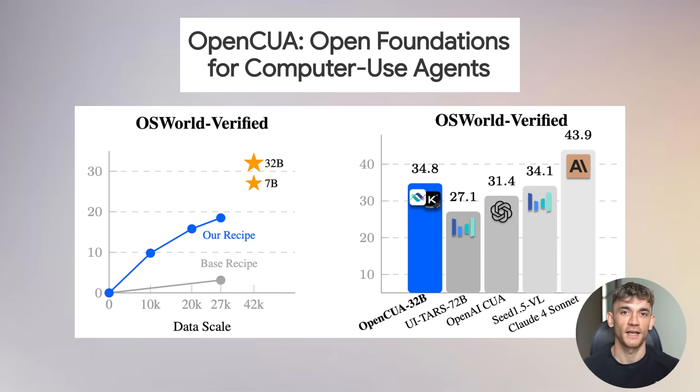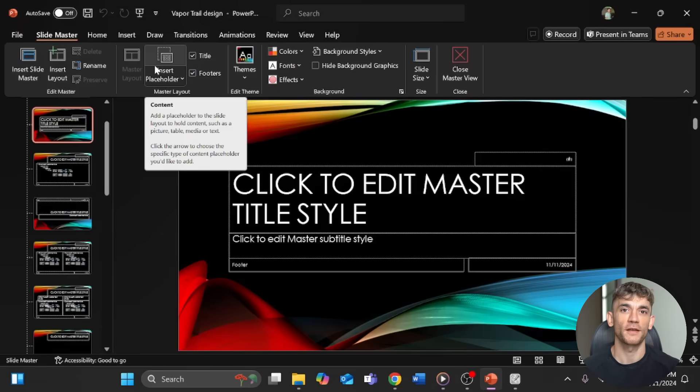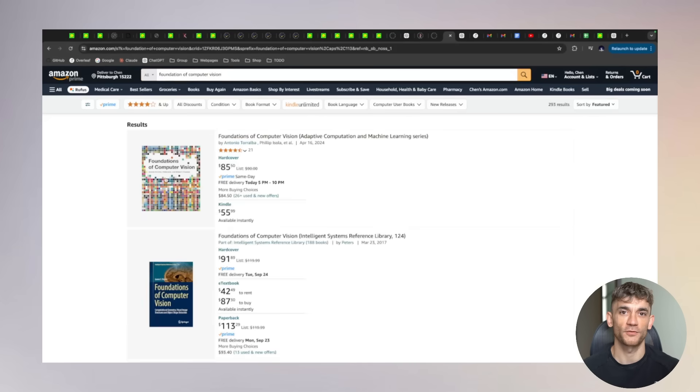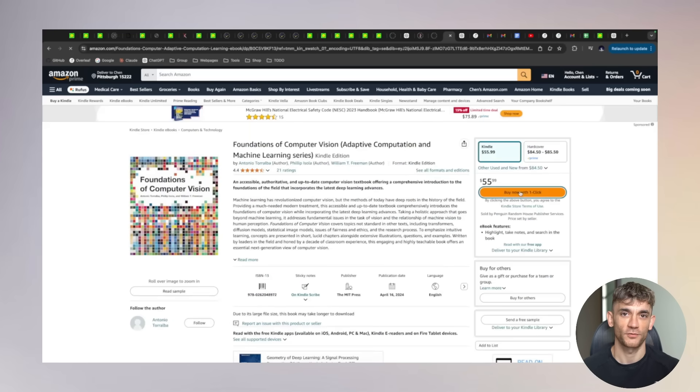A new free open source computer use AI agent is insane. This new open source AI agent just completely changed the game for computer automation. It can control your computer better than most humans can, and it's totally free. Today I'm going to show you OpenCUA. This thing just outperforms systems that cost hundreds per month, using nothing but open source code, and you can see it working live right now.